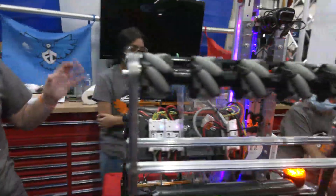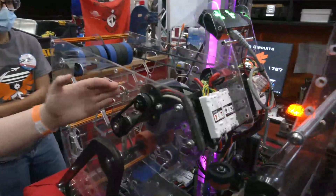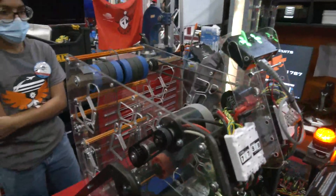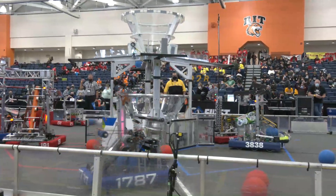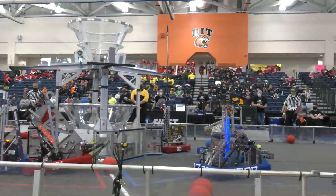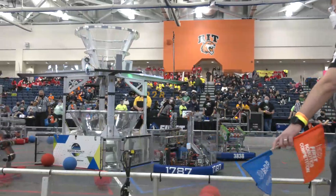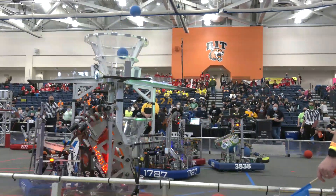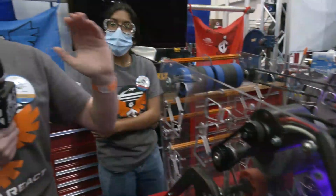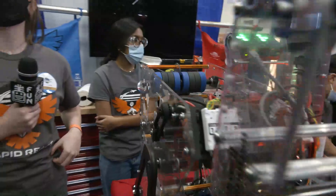One of our earlier prototypes had a hood in the back as well as only one flywheel, and we had a lot of issues with backspin. Watching the matches now, you can see a lot of teams have cargo bouncing out of the hub when they make it. By adding this back flywheel, we've reduced the backspin, making it so once it's in the hub there's not a lot of chance that it's going to bounce out, which has been pretty key to the success of our robot.